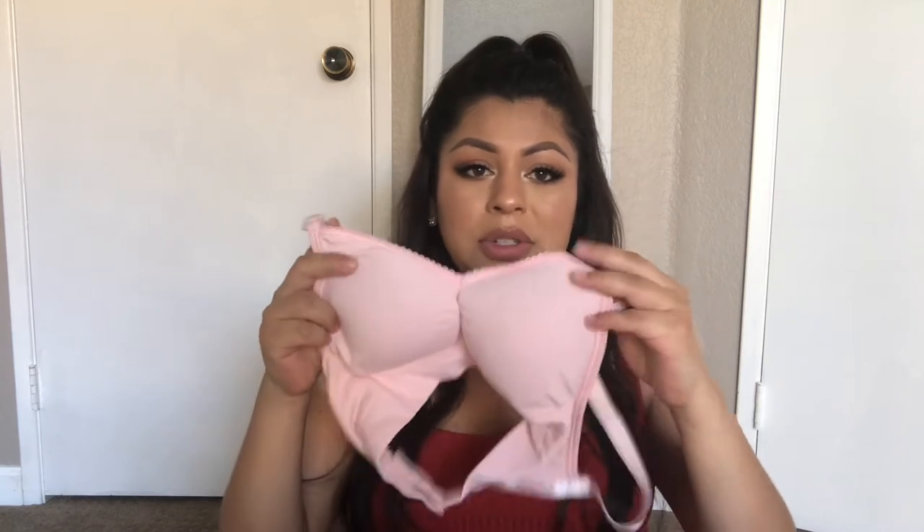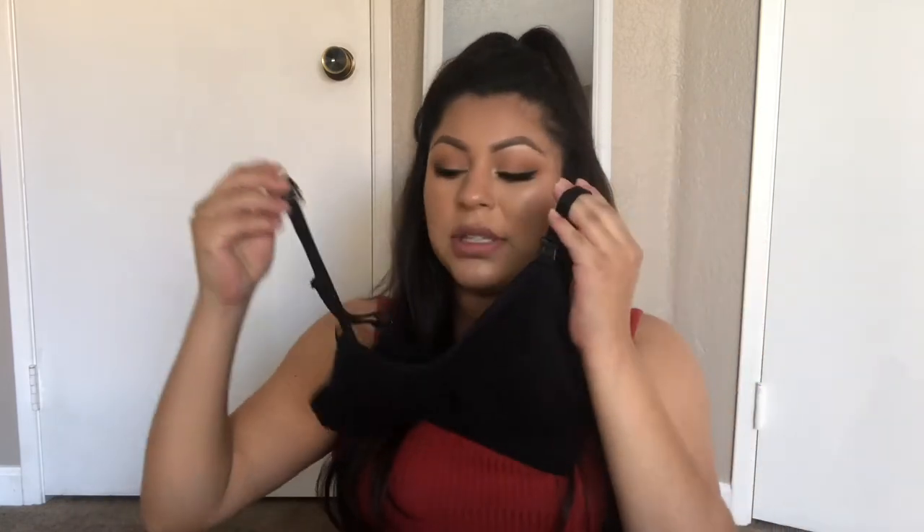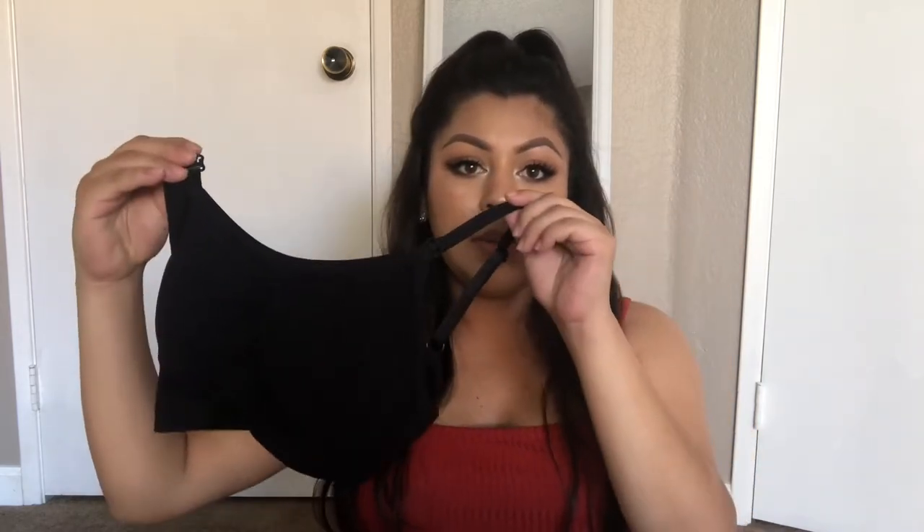Next I am taking these maternity bras, which I got a really great deal on at Ross — I believe I paid about six dollars for each. This is what they look like: I got a pink one which I thought was super cute, and then I picked up a black one. They're just the ones that you unclip from the front.